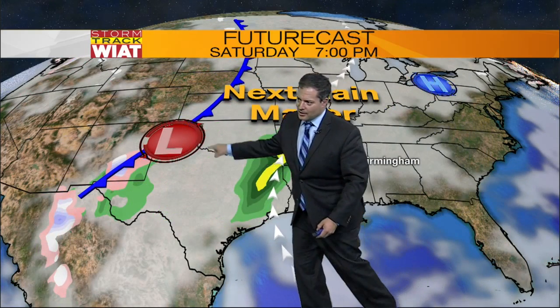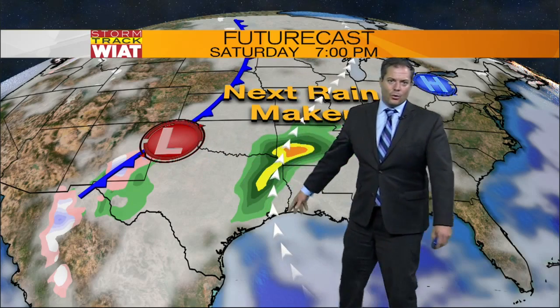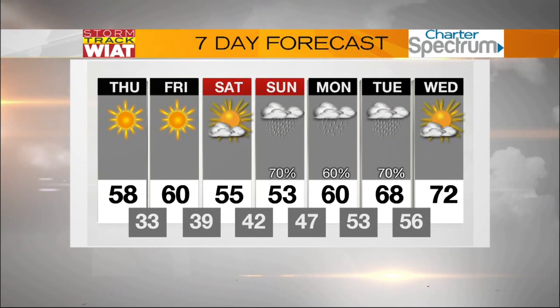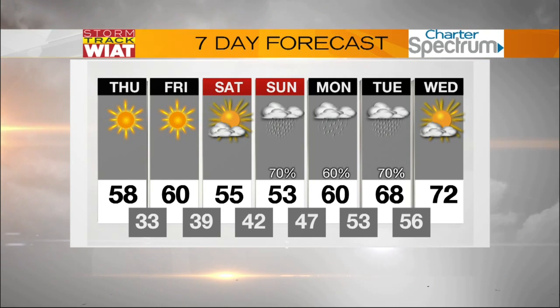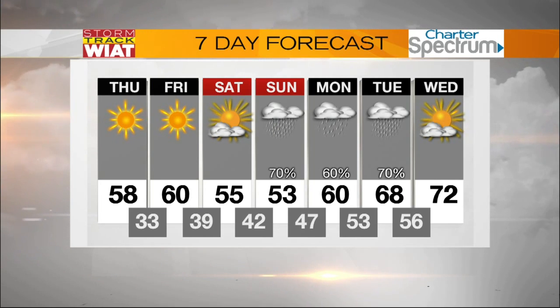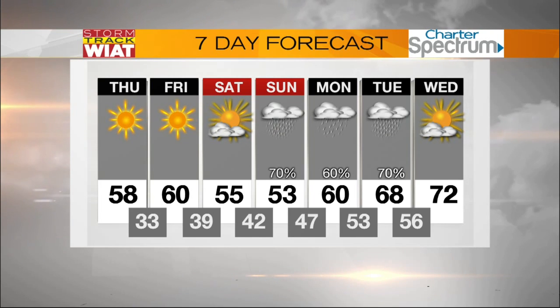Here's our next rainmaker. An area of low pressure develops across the panhandles of Texas, working in tandem with that Gulf of Mexico moisture, going to give us a really decent shot of some more much-needed rain. But not today — high and dry as we climb into the upper fifties. Tomorrow the lower sixties, then clouds increase Saturday and maybe a few showers late Saturday, and definitely rain in the forecast Sunday, Monday, and Tuesday.